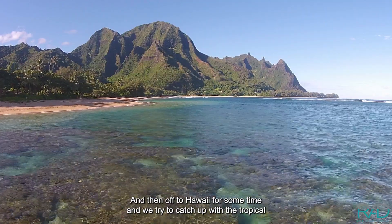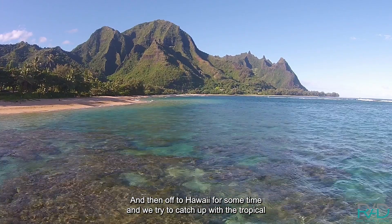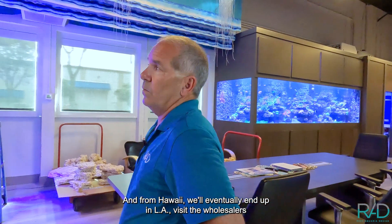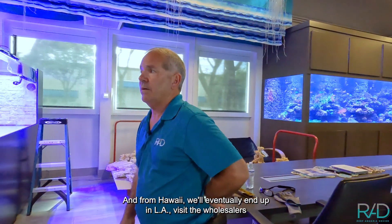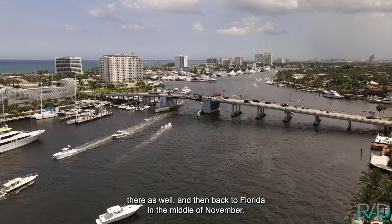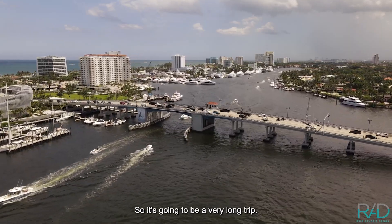Then off to Hawaii for some time. I'm going to try to catch up with the tropical fish collectors that are still working on their permitting there. From Hawaii, we'll eventually end up in LA and visit the wholesalers there as well, then back to Florida in the middle of November. So it's going to be a very long trip.